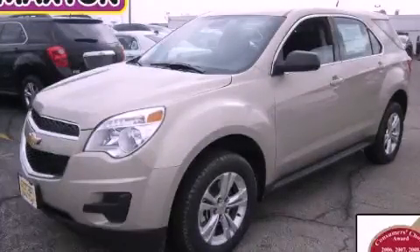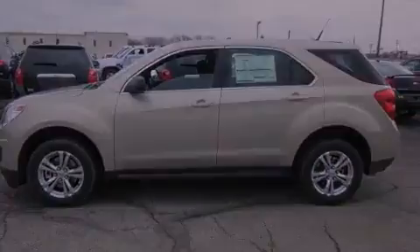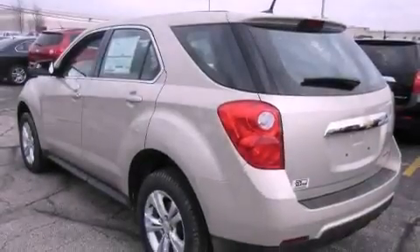This is a brand new 2012 Chevrolet Equinox, functional utility for a modern lifestyle. It has a 2.4-liter four-cylinder engine and an automatic transmission.